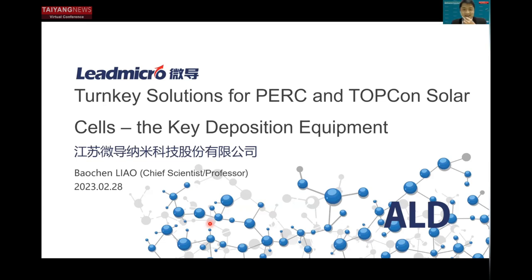We can hear you and we can also see you. Good morning to everyone. Thanks to Pioneers for organizing such a wonderful conference and giving us an opportunity to share cell production equipment as well as processing materials.